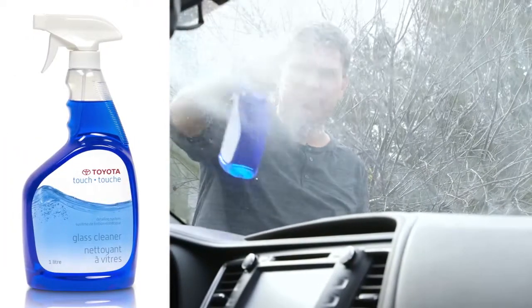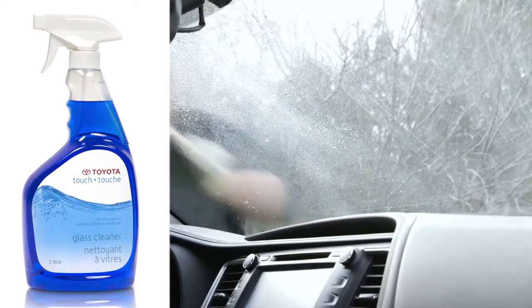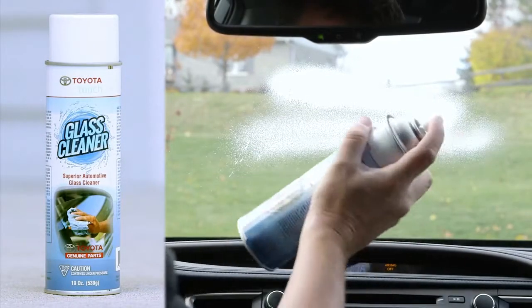Clean carpets and carpeted areas like the central console with an automotive shampoo product. Glass areas, instrument panels and console screens can be kept clean with a high-quality foam glass cleaner. It's important to keep the interior window surfaces clean to maintain visibility, but care should be taken when cleaning around demister wires.